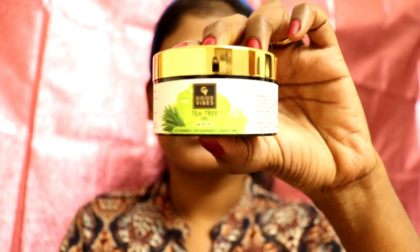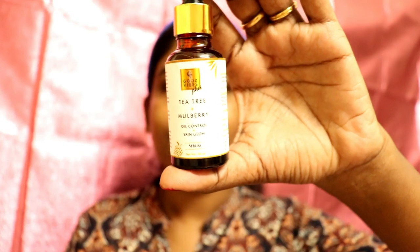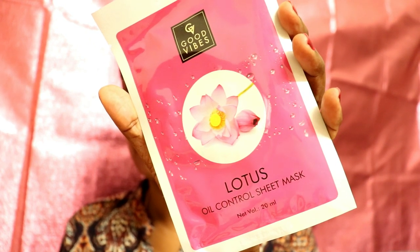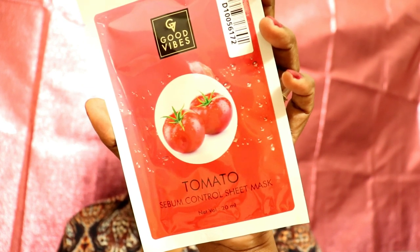I have a face cream and also a tea tree oil based gel. If you have oily skin, you can use a gel based moisturizer. For dry skin, that is a face cream. I also use a serum. I use a gel based moisturizer along with a sheet mask for pimples and oily skin. It also helps with sebum control.